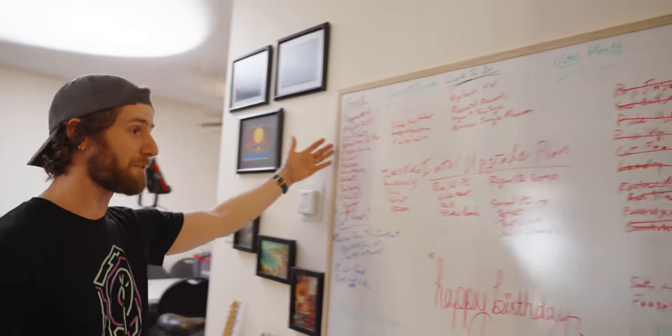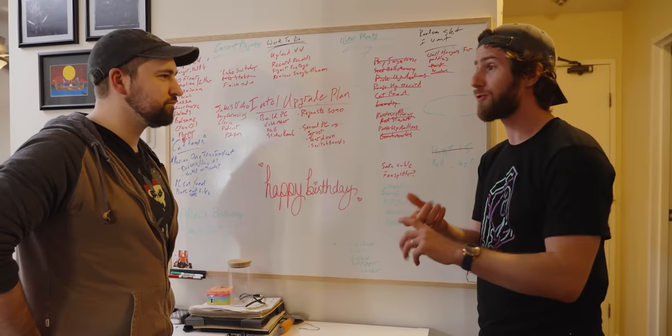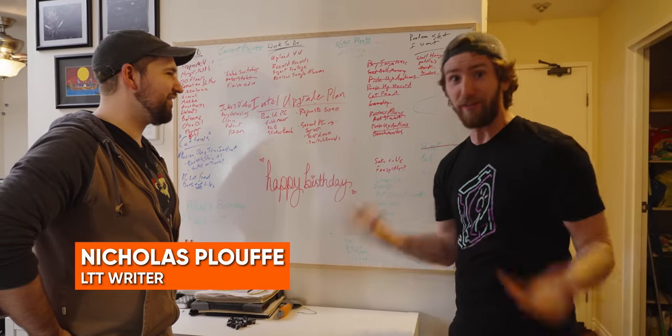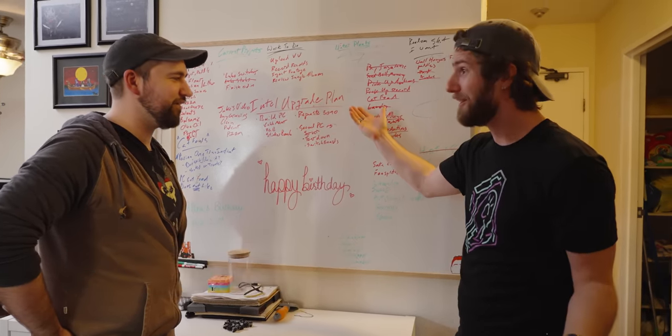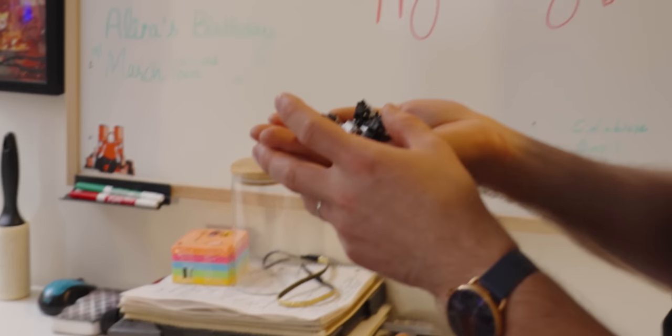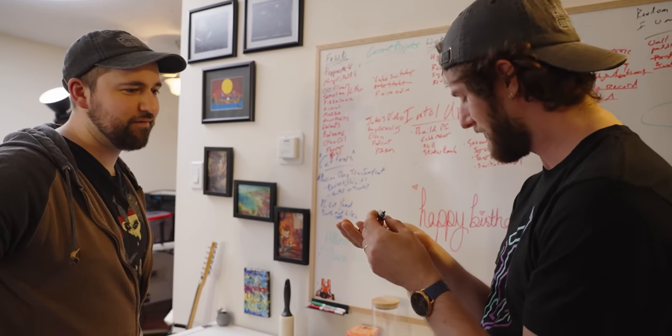First of all, I gotta say, respect. I use Trello for my personal shopping list and to assign chores to my kids. If it's good enough to organize at work, it's good enough to organize at home. I bought a whiteboard years ago and I just kind of always get one when I move. I think that's a lie because I'm not convinced you ever get rid of anything.